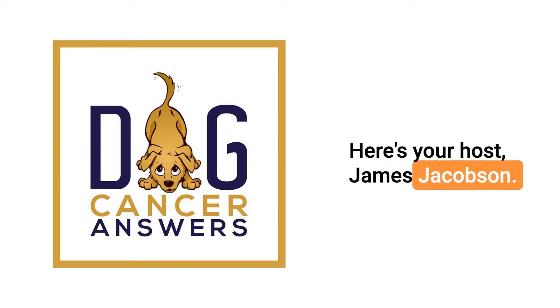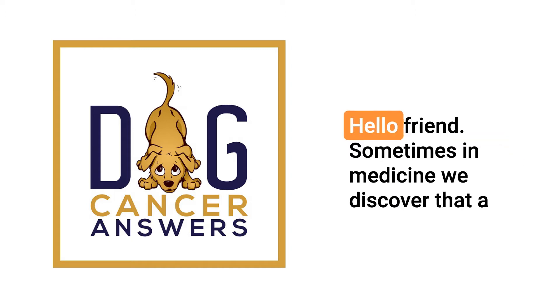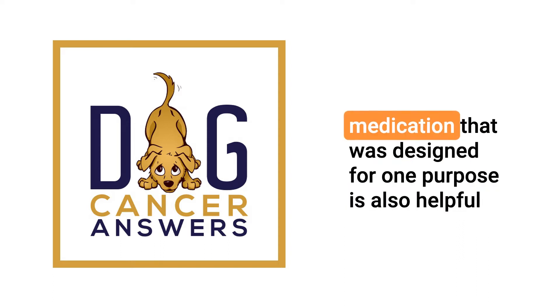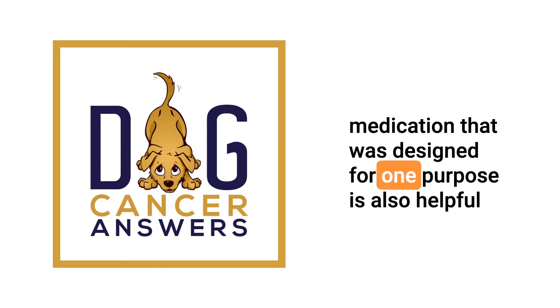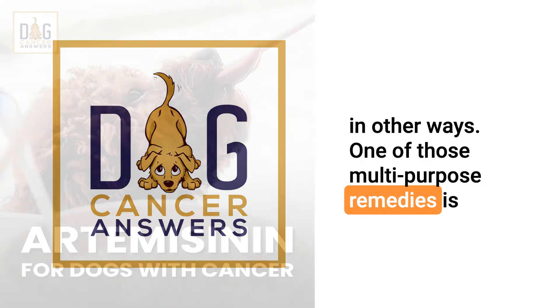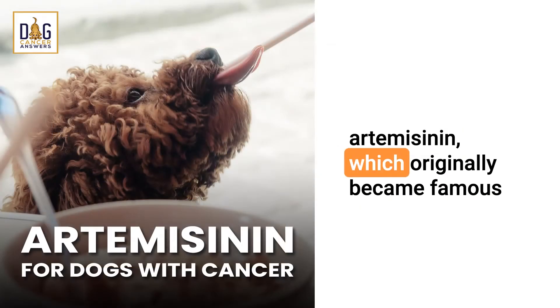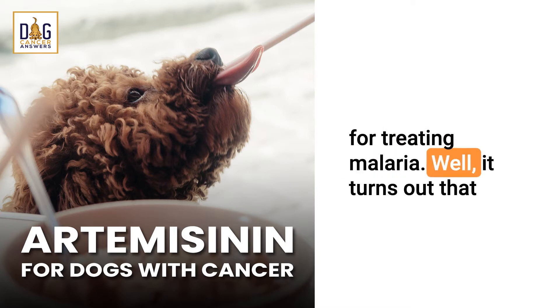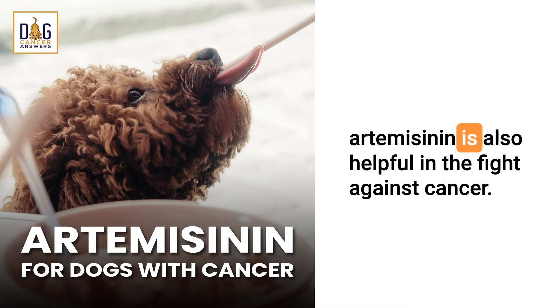Here's your host, James Jacobson. Sometimes in medicine, we discover that a medication designed for one purpose is also helpful in other ways. One of those multi-purpose remedies is artemisinin, which originally became famous for treating malaria. It turns out that artemisinin is also helpful in the fight against cancer.